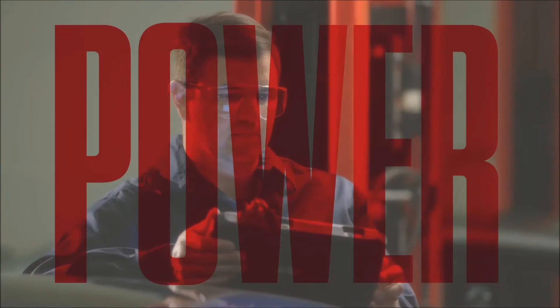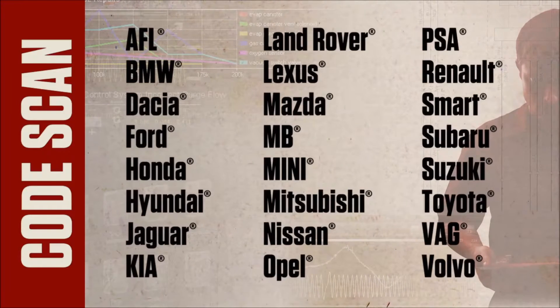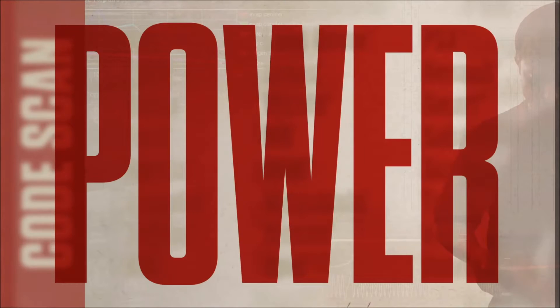That gives me the power to work quickly. Hit one-touch code scan to grab all the codes for all covered systems on any of these makes. That's power in my hands.